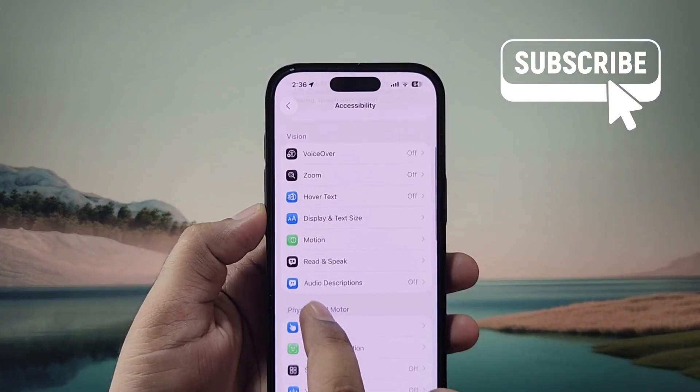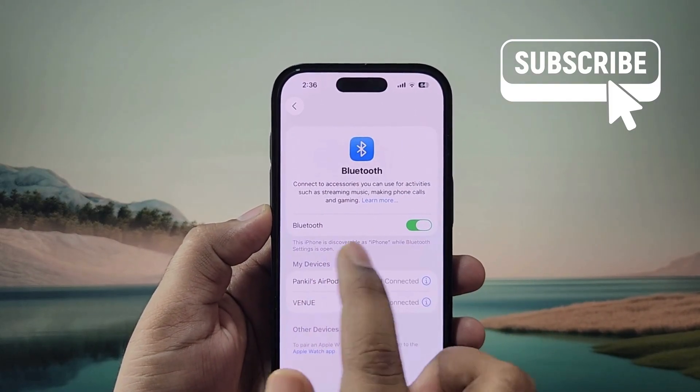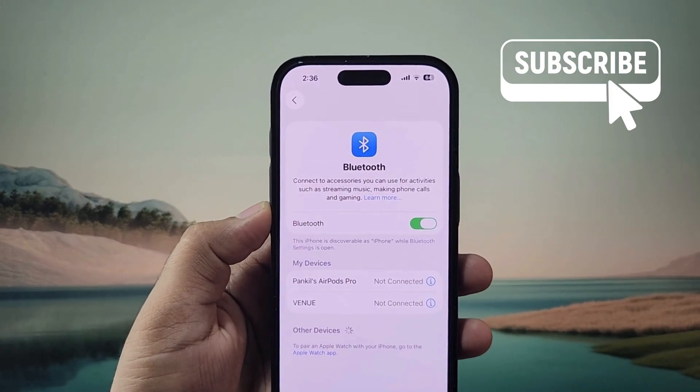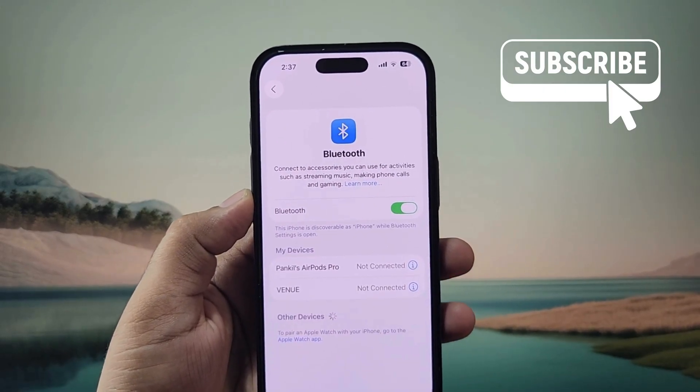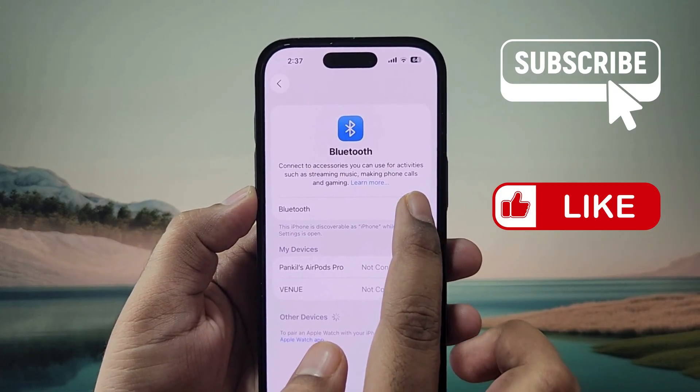Next, go to the Bluetooth settings on your iPhone and ensure that your iPhone is not connected to any other Bluetooth device such as headphones or your car's infotainment system. The best option is to turn off Bluetooth from here and then try again.